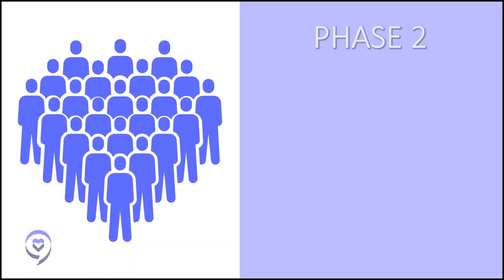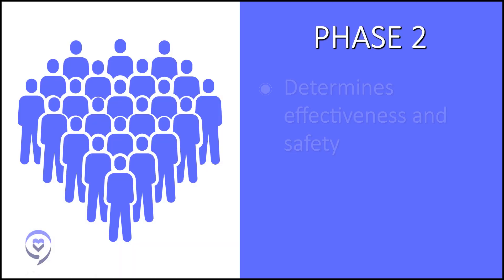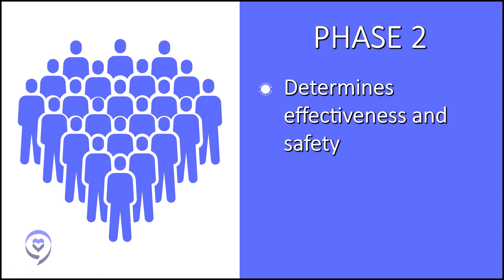After determining the optimal dose, the trial can move into a phase two clinical trial. This phase has slightly more patients, somewhere around 100 or so. At this point, researchers ask: we have this new treatment that is safe, but does it actually work the way we had hoped? Every clinical trial is set up differently in terms of what outcome measures it's striving to meet, and the focus of phase two is to see if they can achieve those outcomes.